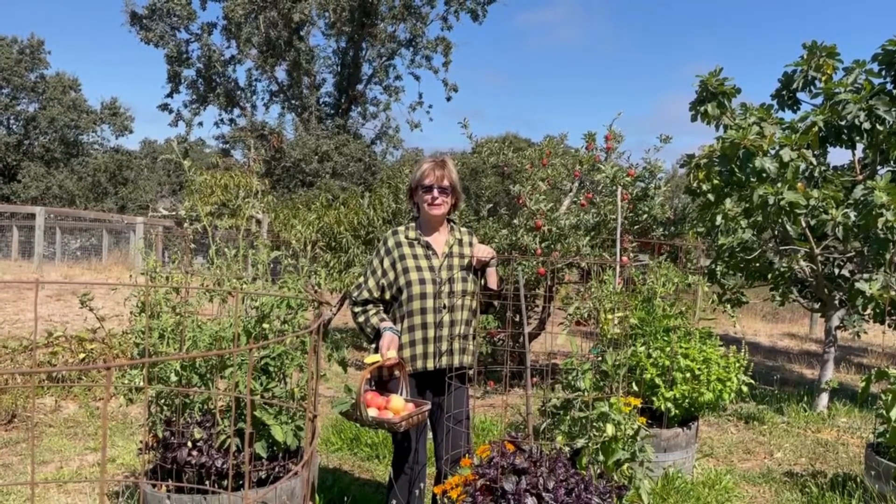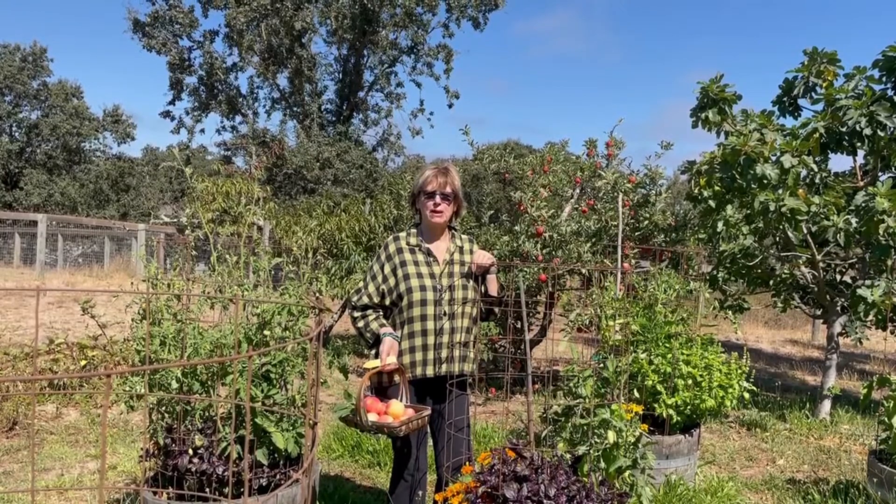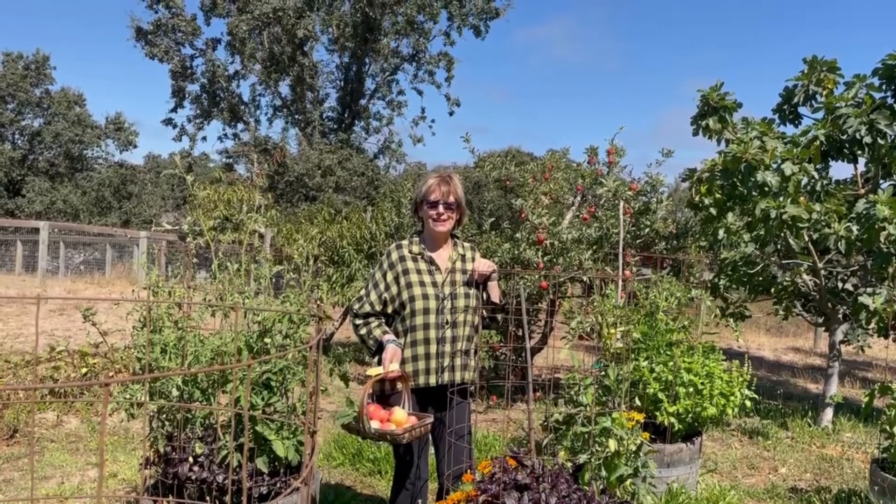Sonoma County is a horticultural paradise. If you have any questions about good nurseries or where to get good supplies, or need garden help, let me know and I'm happy to help out. Thanks.